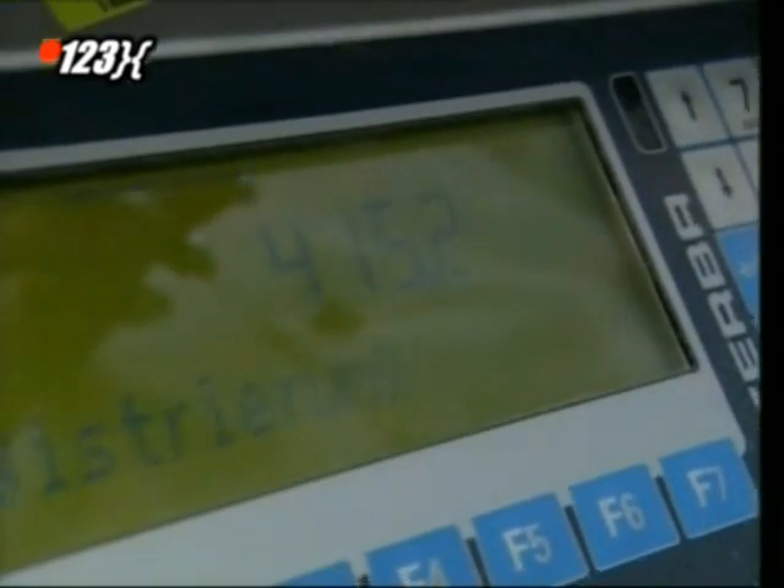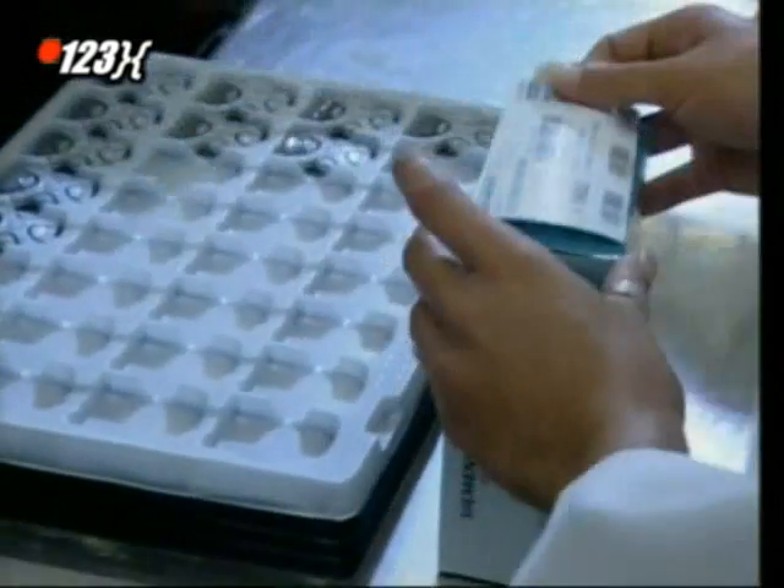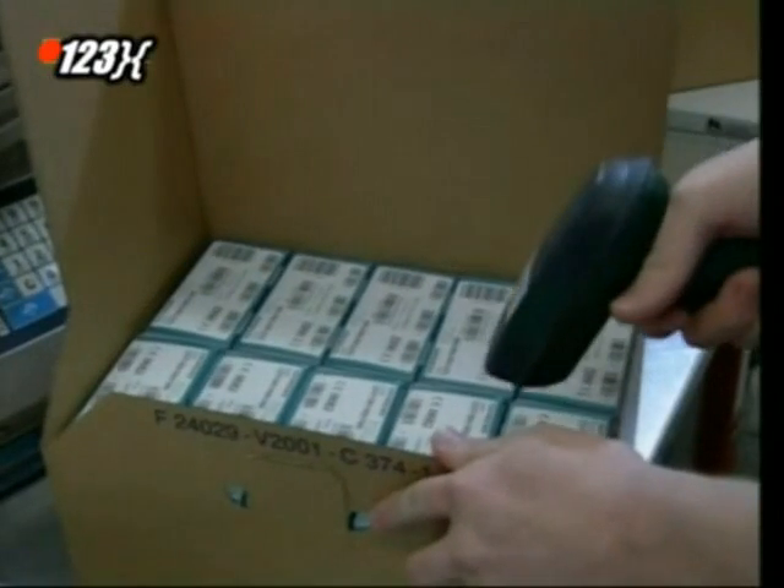Finally, the boxes are weighed to within a fraction of a gram to make sure that nothing's missing. And it's ready — the high-tech device that's both a blessing and a curse of modern life.